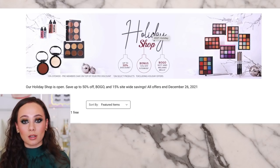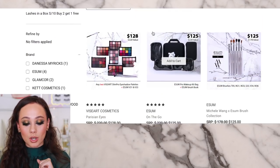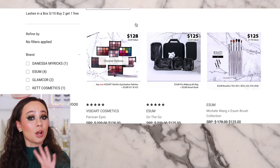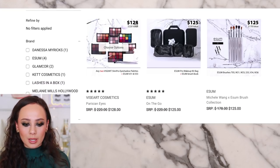Self-promo here: Muse Beauty Pro is having their holiday shop — I've done a whole video on that. But if you want to get Viseart, buy Viseart for this sale. They have the best deals. Also check out Viseart's website — they have upwards of 50% off.